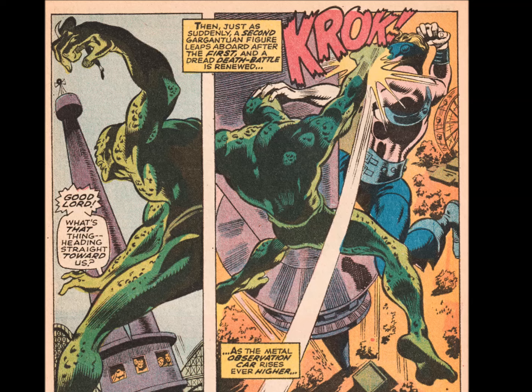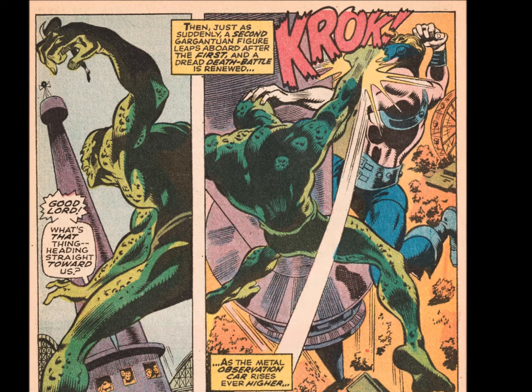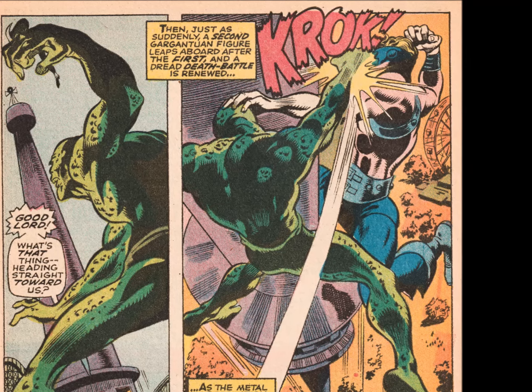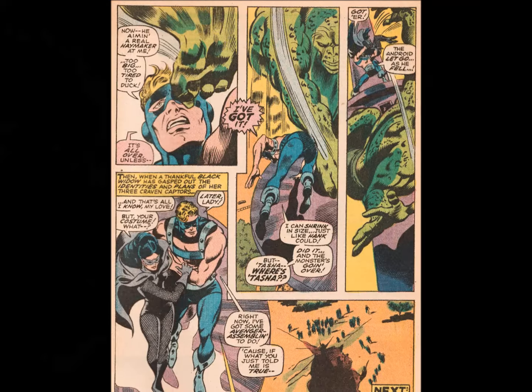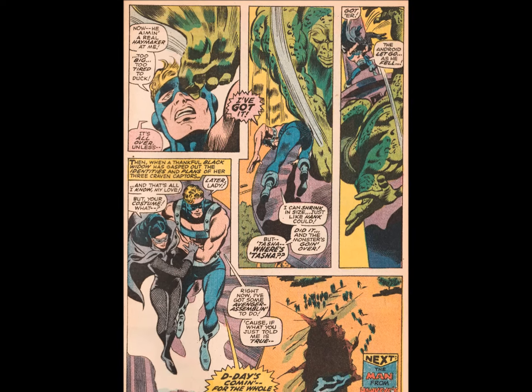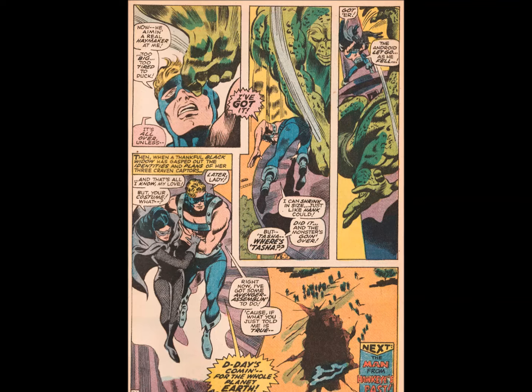This is a seminal Avengers tale — not because it introduced some hot new character or idea to spin a movie series off of, but instead for being an instantly accessible story of love, honor, and heroism that we can all identify with and aspire to.